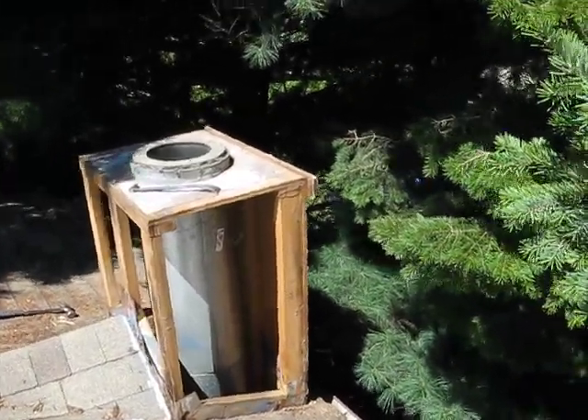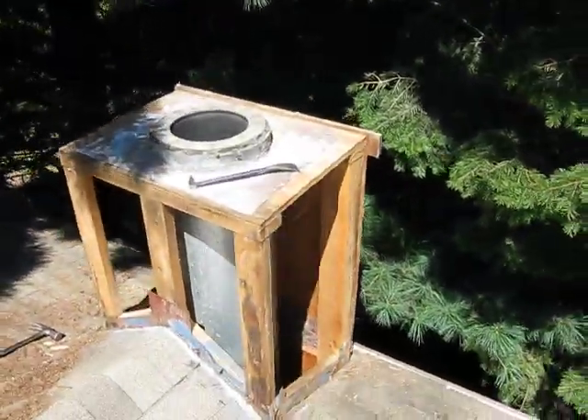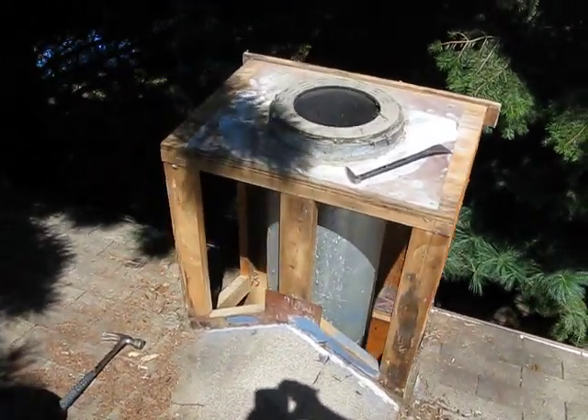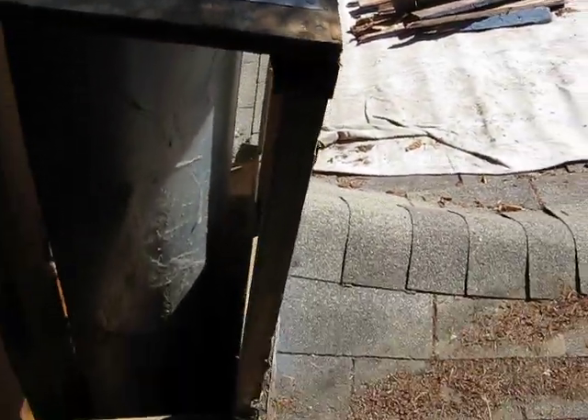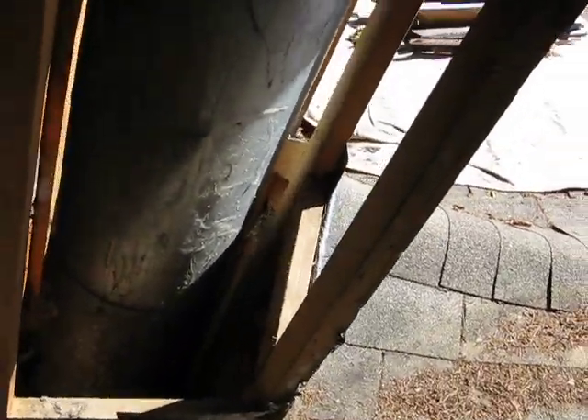This right here is the demo completed for the most part. All the demolition that's done is going to be done. All three sides of the siding are removed, all the way down to the studs.